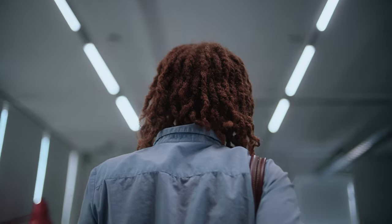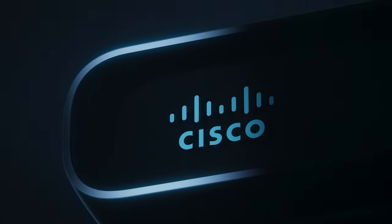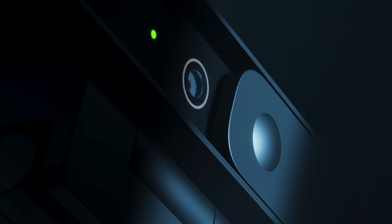The effortless glide of one moment into another when everything is clicking. Consider the Cisco webcam family — beautiful, pocket-sized, and with superior audio quality thanks to two embedded mics.